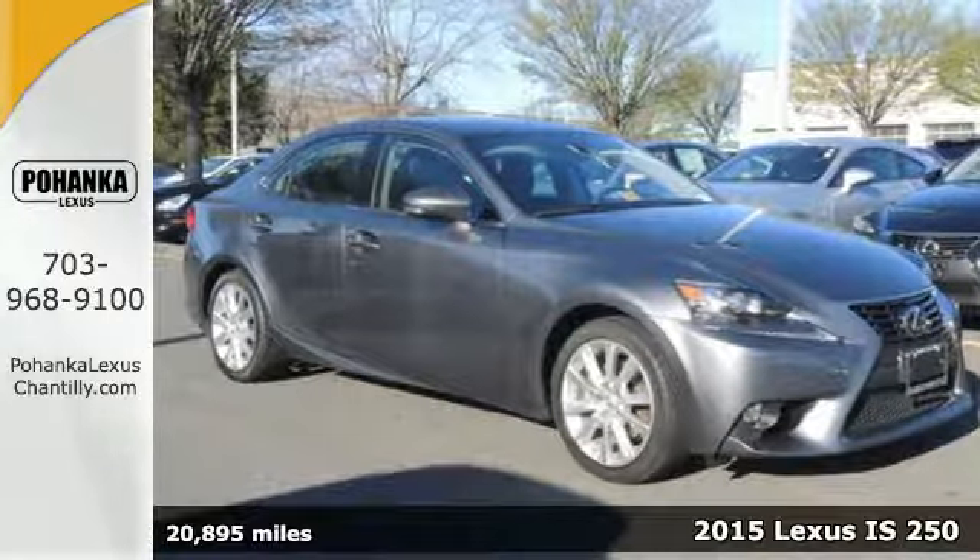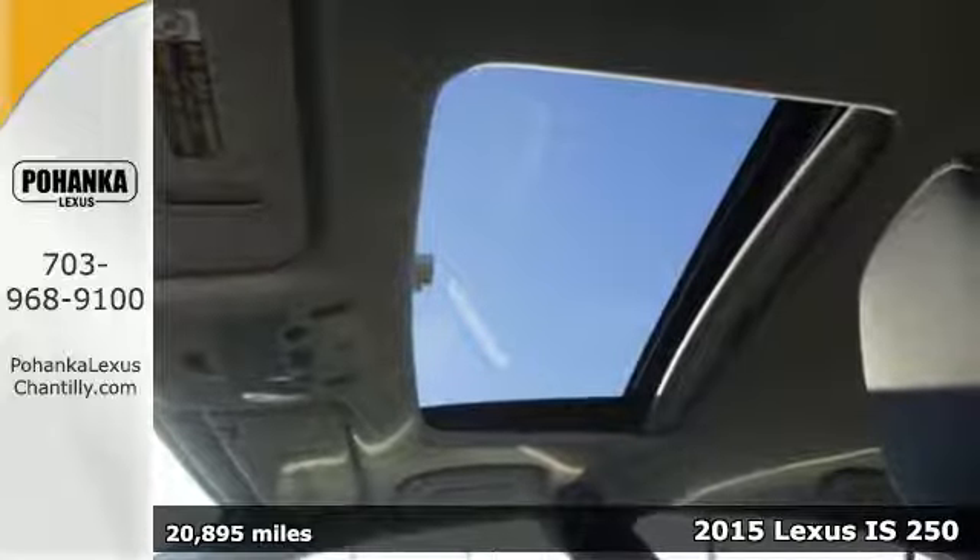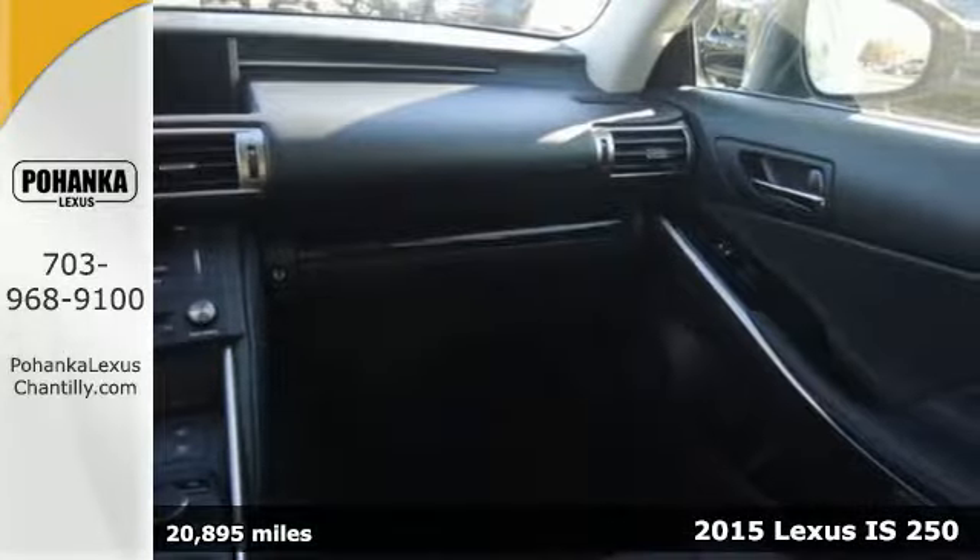It's a 2015 Lexus IS250. Change lanes and leave the crowd behind with stunning looks and track-honed performance.